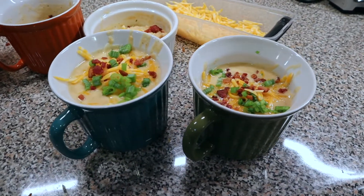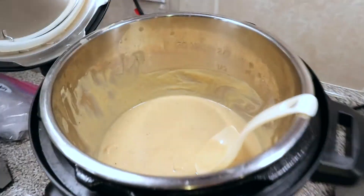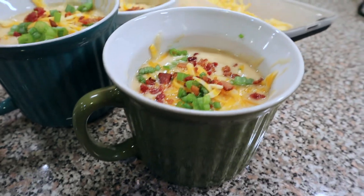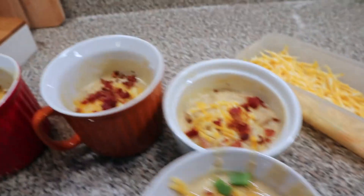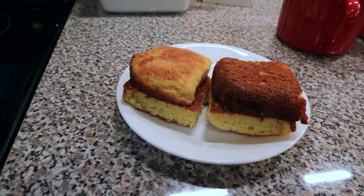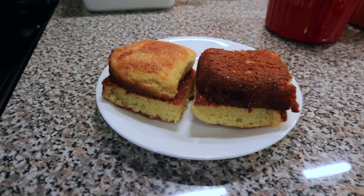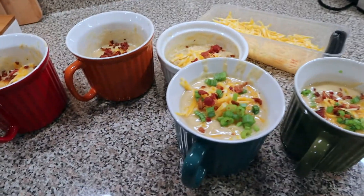Dinner is ready! We have our loaded chicken cauliflower soup, topped with bacon bits, shredded Colby Jack cheese, and fresh green onions for myself and Jared. The girls have some rice mixed into theirs. Jared and I are also eating those keto dinner rolls — he toasted them up in some butter in a skillet. It looks delicious, it smells delicious, and we are hungry.